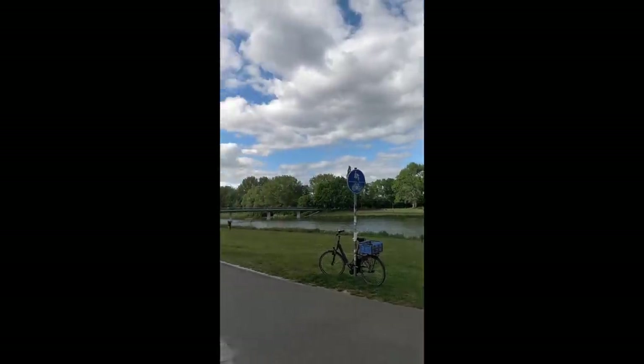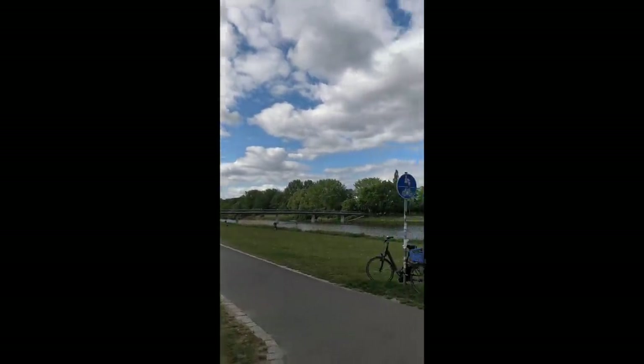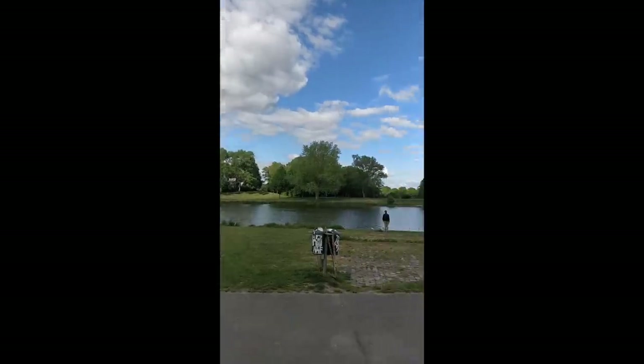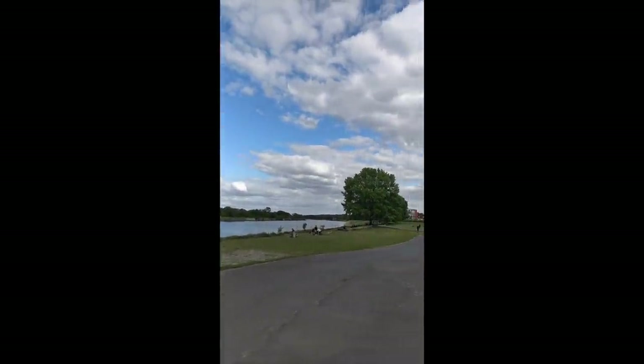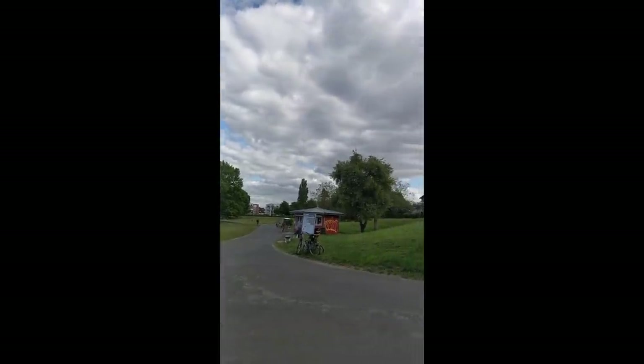This is the beautiful river near my place. I'll talk about hobbies in Germany. Many people here have hobbies such as gardening, reading, writing, cooking, and playing sports.